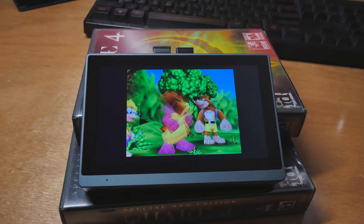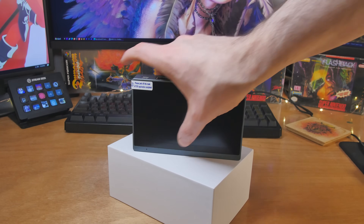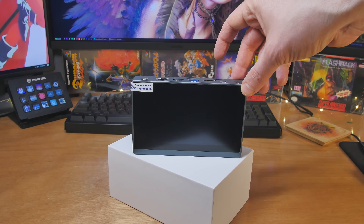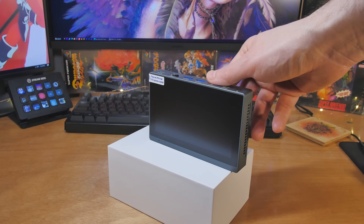They say the touchscreen works even if you're using gloves or have wet hands, which is kind of cool. This is a very industrial-looking computer and maybe it has some industrial applications, but let's go through all the specs quickly and then try it out and see what we can do with it.